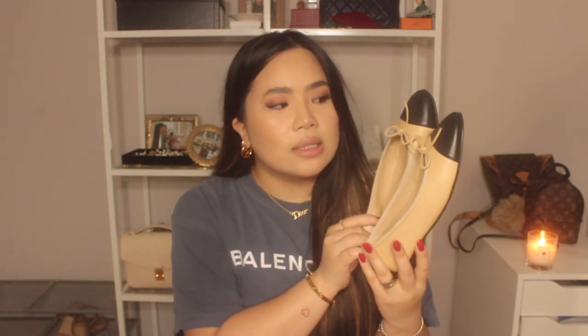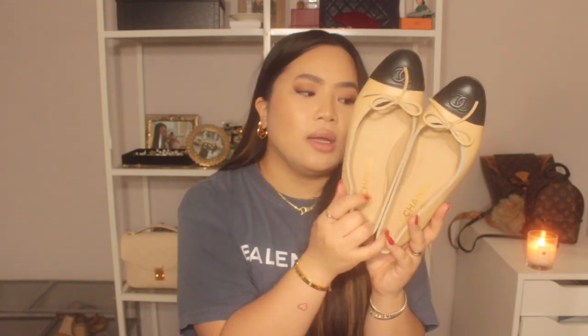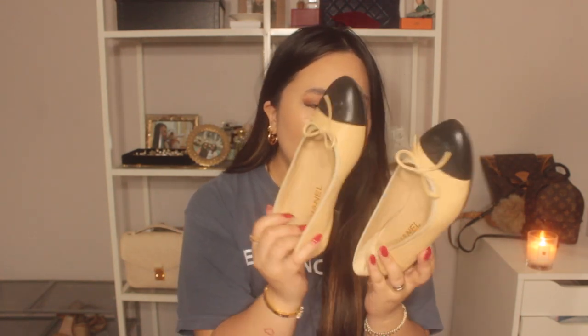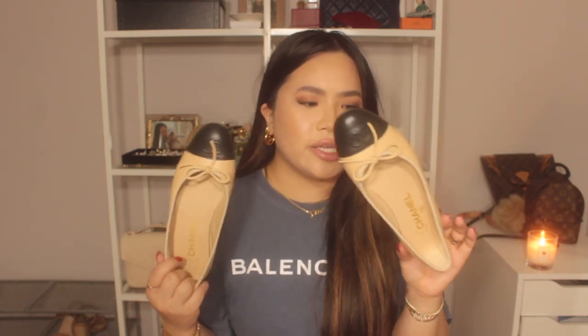Next I'm going to show my Chanel shoes. Here are my Chanel flats — just the classic black cap toe flats. I got these at the Rue Cambon store in Paris, so they're sentimental to me. They're a size 36 and a half; they're full leather so they stretch very easily — the SA told me you can go down half a size. I love these shoes; they look great with jeans, light jeans, white jeans, dresses, anything.